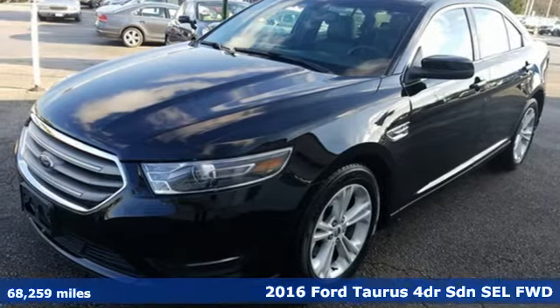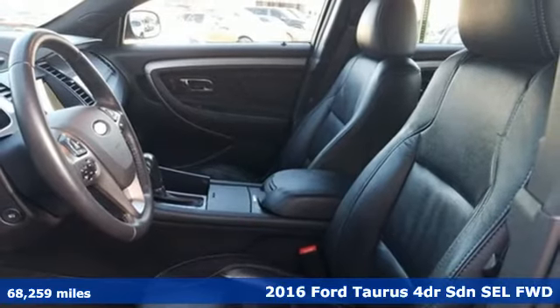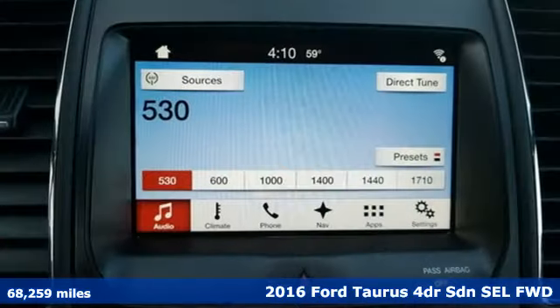It's a 2016 Ford Taurus. Built on tradition, built to last. Ford. You'll look forward to every drive with features like these.